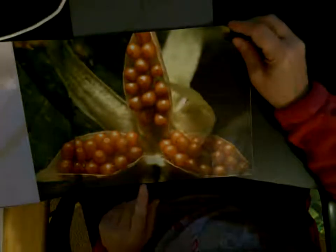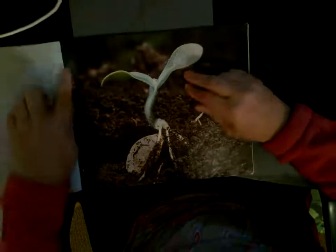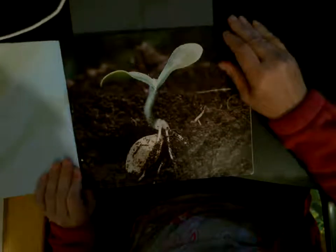Plants make seeds. Each seed can grow into a new plant. These are the seeds of this particular plant. The seeds of different plants look different. Seeds need soil, water, and warmth to grow.